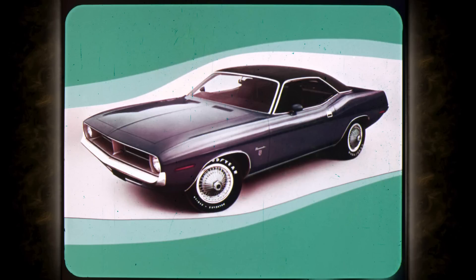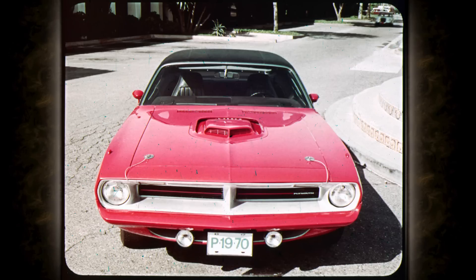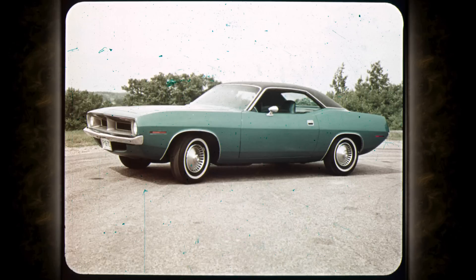Three distinctive series, each unique in concept. First, the super luxury Barracuda Grand Coupe — a masterpiece. Second, the new performance champ: Cuda. Third, the Barracuda.